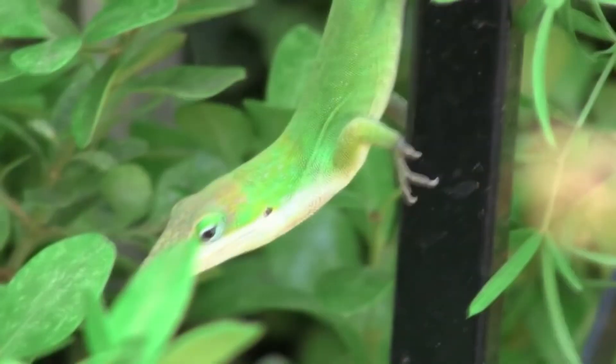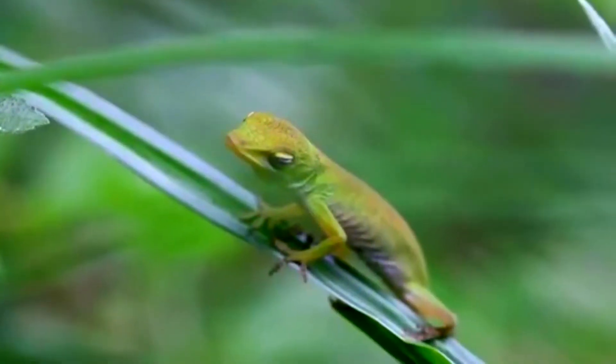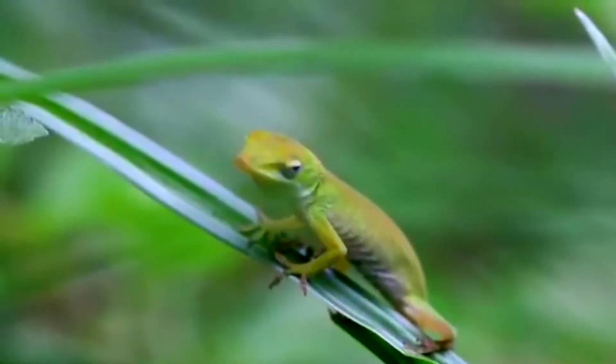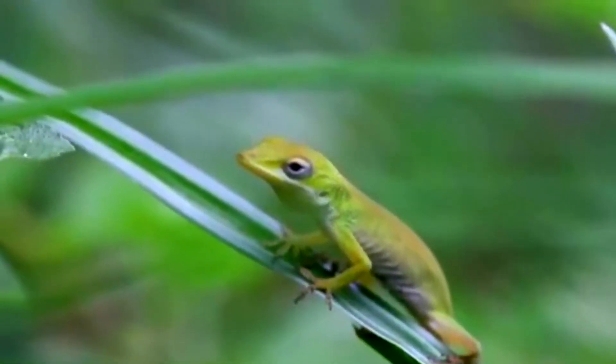The survival of green anoles in the wild is seriously threatened by domestic cats and over-harvesting from the wild caused by the pet trade. Fortunately, the green anole population is still significant and stable, and they are not listed as an endangered species.